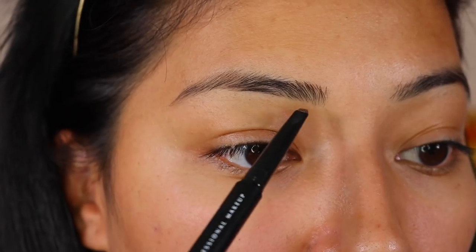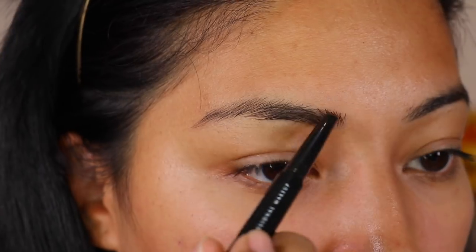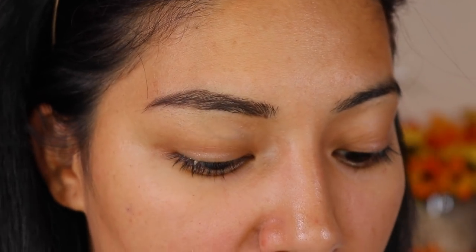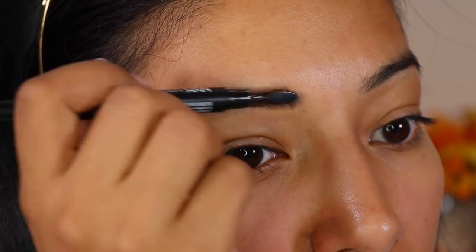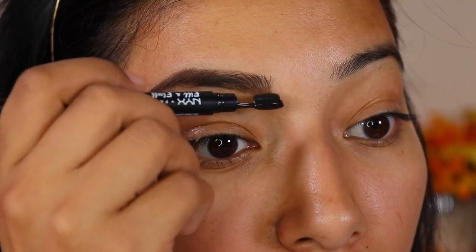So I'm gonna start off with the eyebrows, going in with the NYX Fill and Fluff in the shade brunette. I'm going to comb through my brows. I always feel like I don't know how to use these ones because of the tip. I like a really tiny tip because I feel like it's easier for me. These thick tips, it goes good maybe at the start because it's sharp, and then where it starts getting rounded, it's hard for me. But I will continue to use it to improve because practice makes things better.